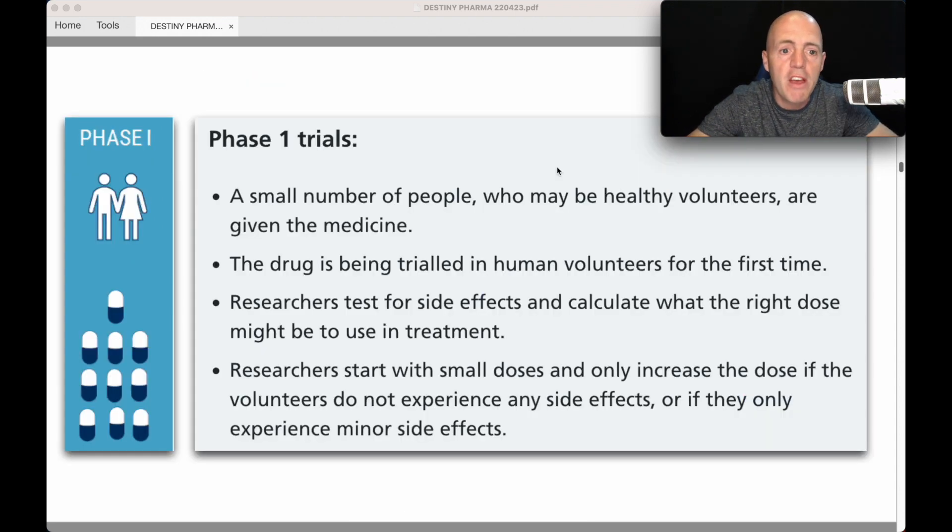In Phase 1, a small number of healthy volunteers are given the medicine for the first time. Researchers test for side effects and calculate the right dose. They start with small doses and only increase if volunteers experience no or minor side effects. First and foremost: is it safe? Then: is it effective?